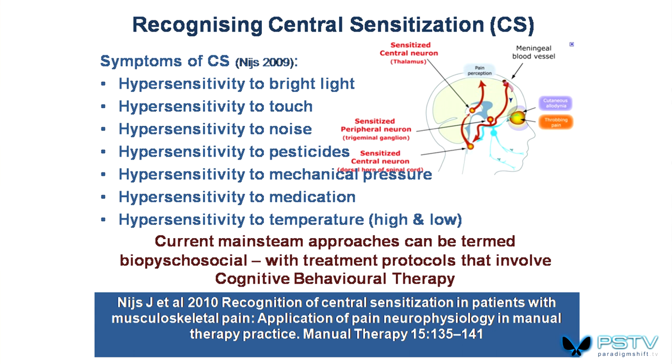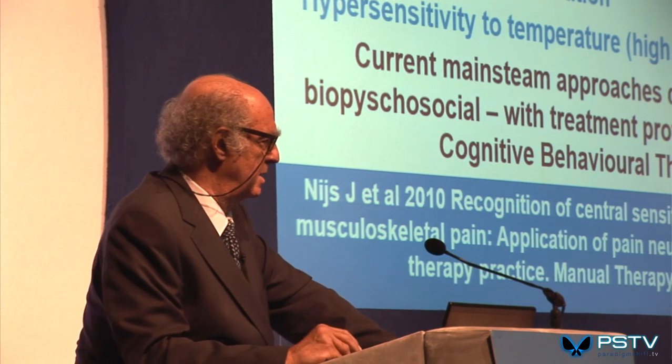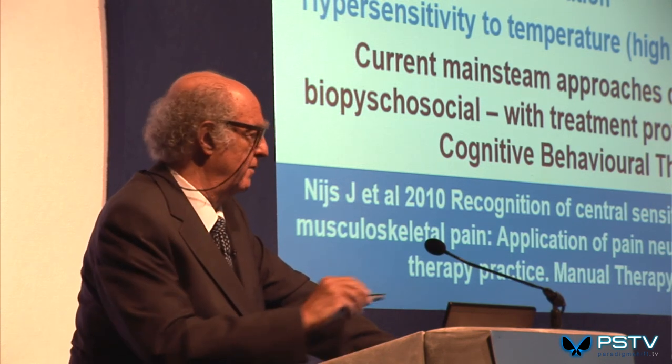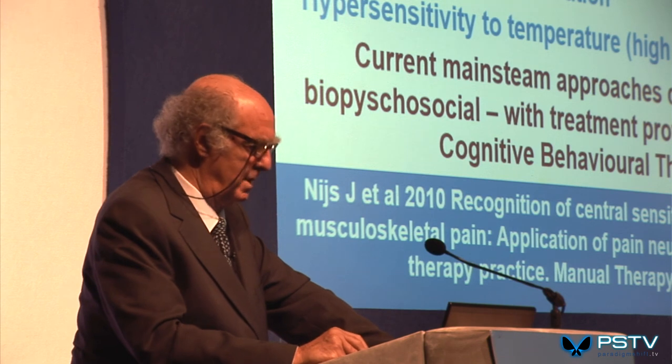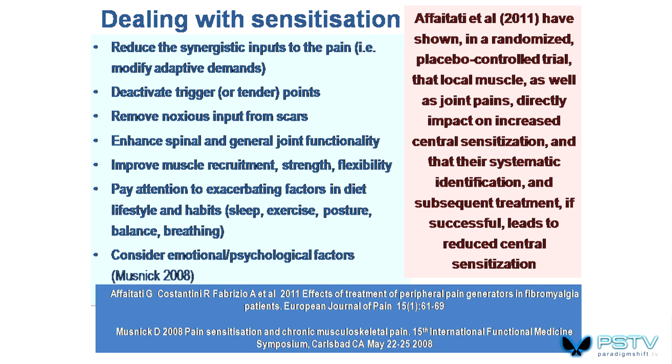Current mainstream approaches are mainly biopsychosocial. Cognitive behavioral therapy — helping the person understand and manage their pain — is seen to be the way forward and is very effective. But there are other ways. One can reduce that sensitization by reducing the peripheral generators of pain. Unfortunately, that is not what mainstream medicine is looking at so much, except in some countries like Italy.